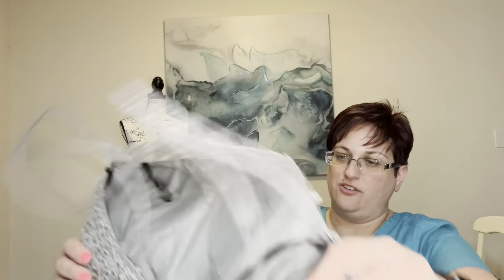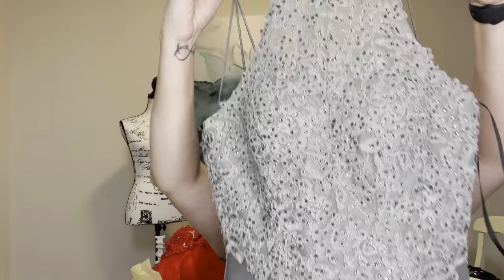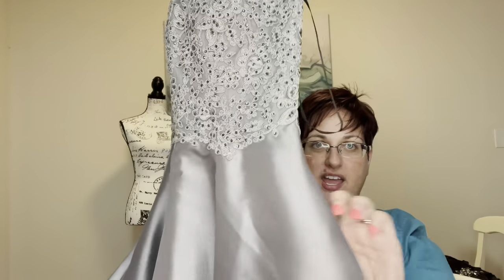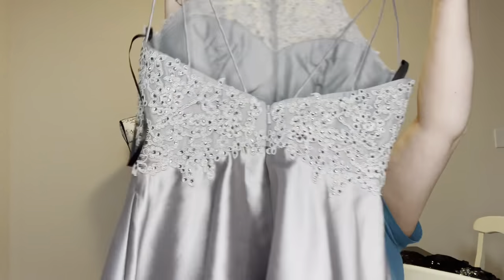This looks like a gray silver halter-style mini dress — and it's got a pocket, actually two pockets. There's the back. I don't see any issues. Let's make sure the zipper works. It's another Alice Paris, size two.